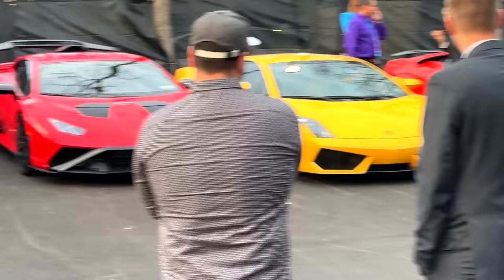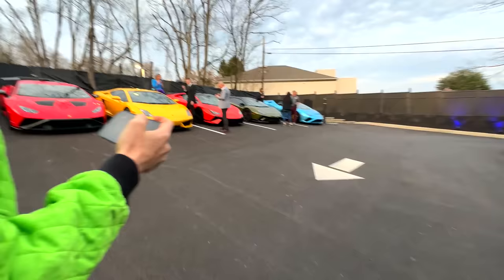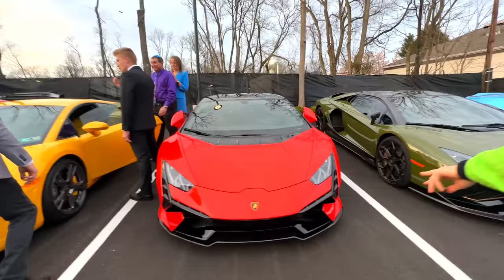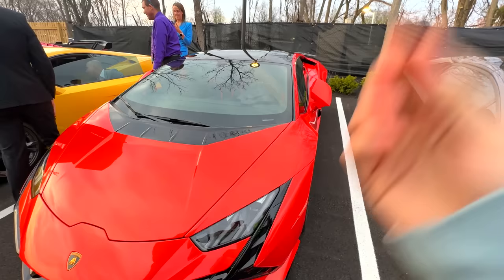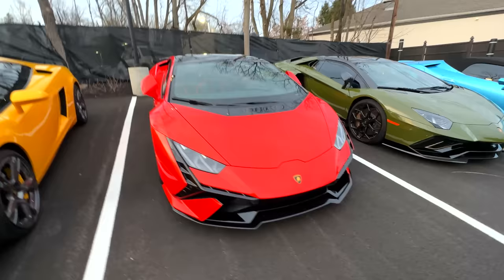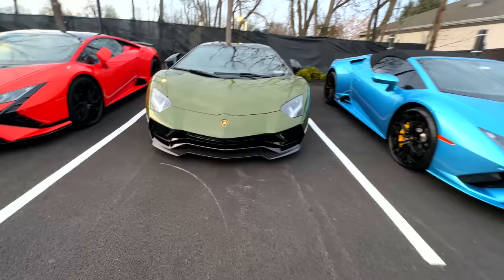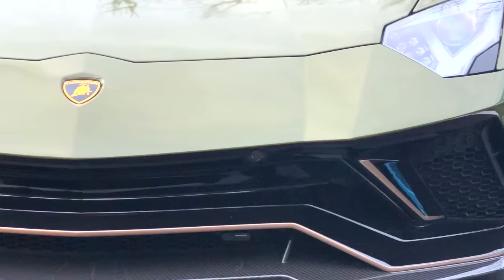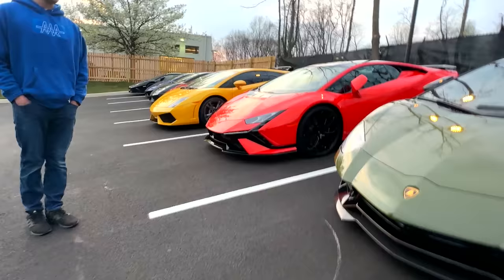Tons of amazing Lambos out here and we haven't even gone inside. What is that — is that a Huracán? The blue one is an amazing color. We got the whole lineup — and there's the brand new orange one too. This orange is awesome! Wait — this is a Huracán S right here. You can tell by the shark fins — these are like shark fins on that side and it looks like a shark is coming at you.